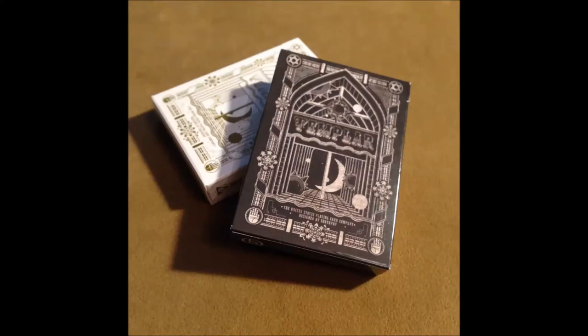There are two different versions — the brown and the gold — and there are 2,500 of each printed. The theme of the deck is the French Templar Knights. The two tuck boxes are basically the same except for the color.